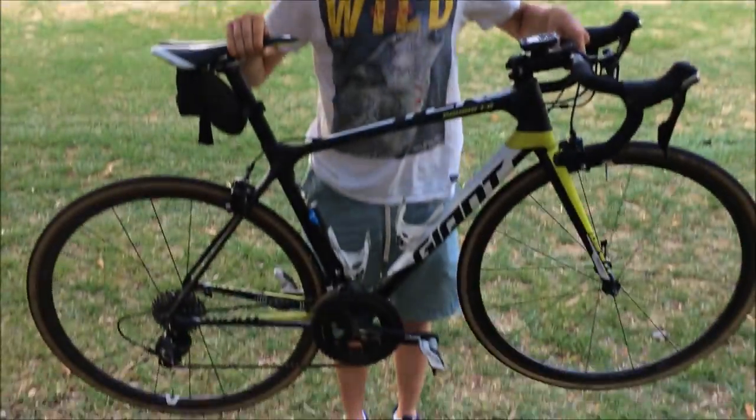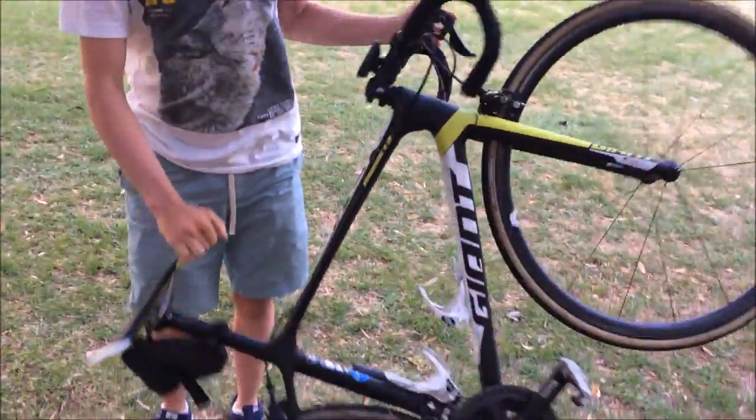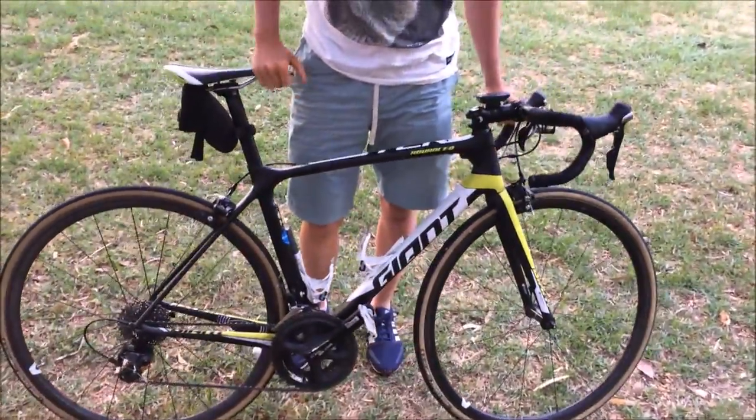Here we have the Giant TCR — the bike that got me six watts per kilo for seven minutes today. It's a perfect bike. A little bit of the underside, it's pretty dirty at the moment. It's a Giant TCR Advanced Pro 2. It weighs about seven and a half kilos with nothing on it, which is a bit heavy, but it's all good.